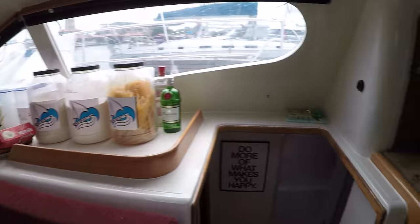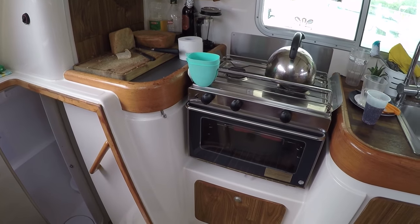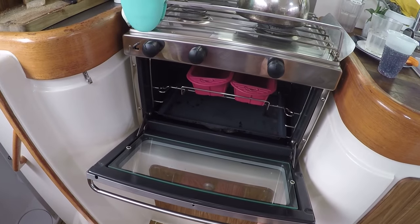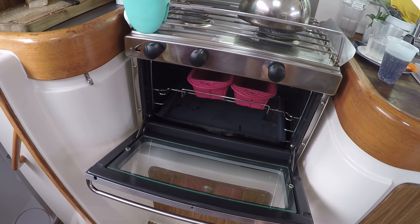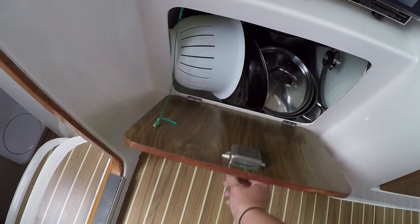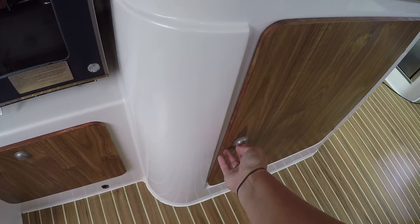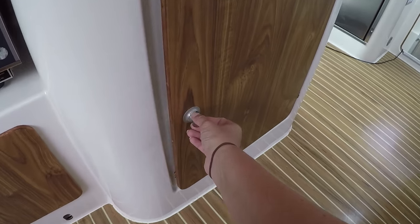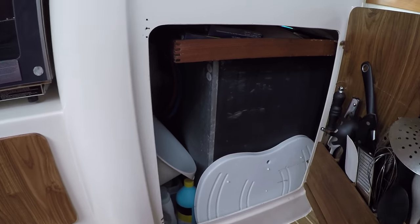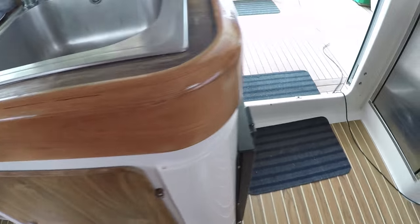And here we have the kitchen — the stove and the oven where we bake our bread. We have some storage down here as well. This was actually originally a cupboard where you could have a lot of stuff.